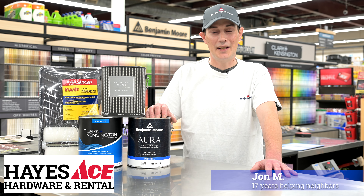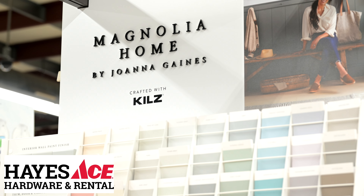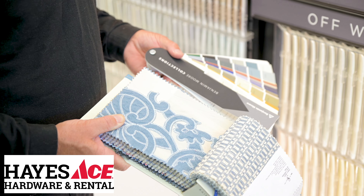Perfect paint projects start at Hayes Ace Hardware & Rental. We carry top-rated paints and stains from Benjamin Moore, Magnolia Home by Joanna Gaines, and Clark & Kensington. Browse our thousands of colors or bring your own sample and let us match it.